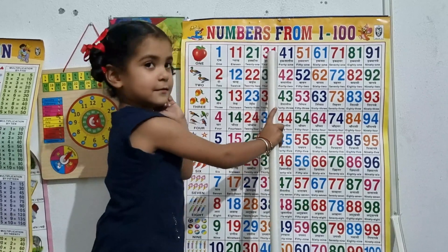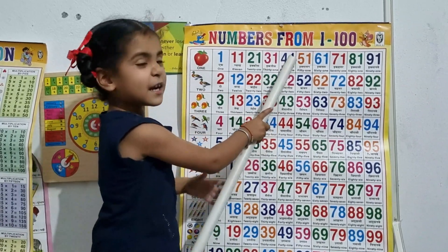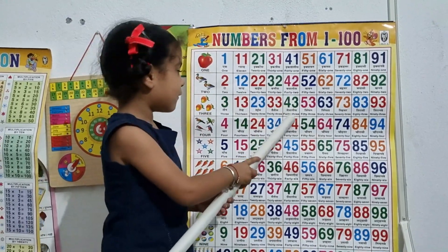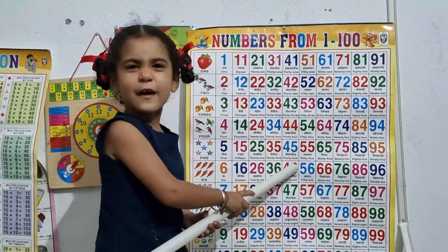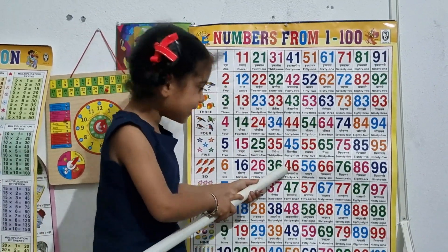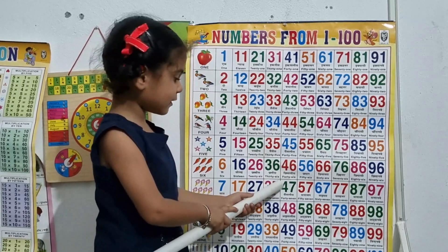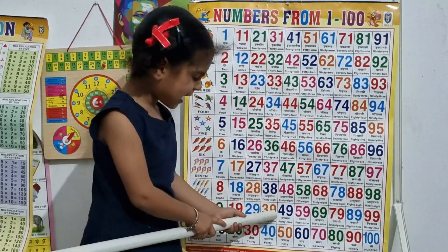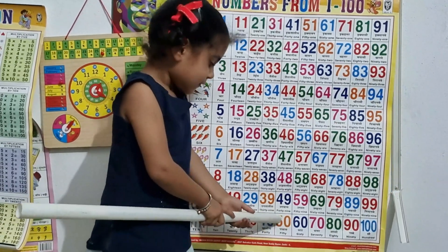Next, 41, 42, 43, 44, 45, 46, 47, 48, 49, 50.